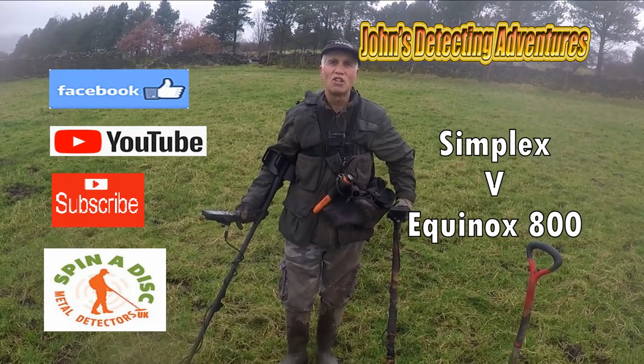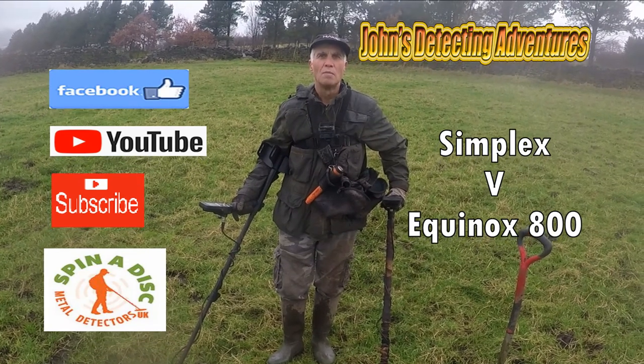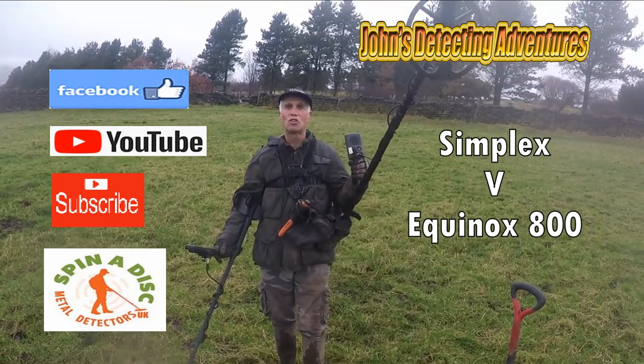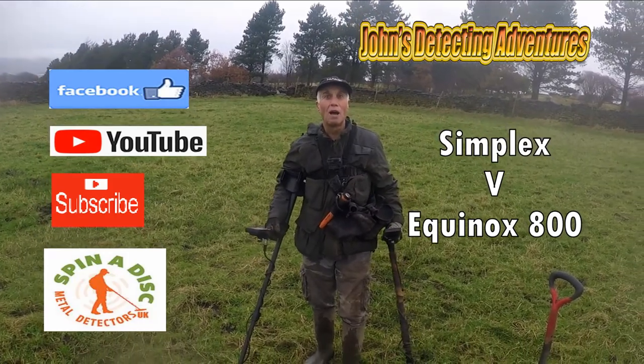Hi, welcome to Joe's Metal Detective Adventures. Here we are on the field searching for history with a group of four of us — me, Mark, Stuart and Carl from Spinner Disc — and we're testing the Equinox against the Simplex. Let's just see how we do.